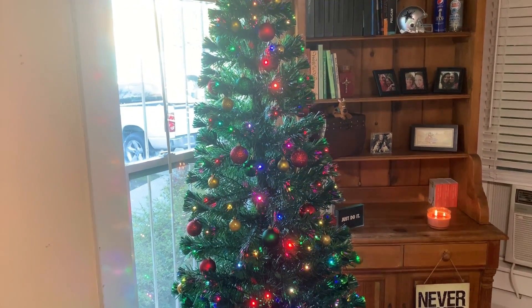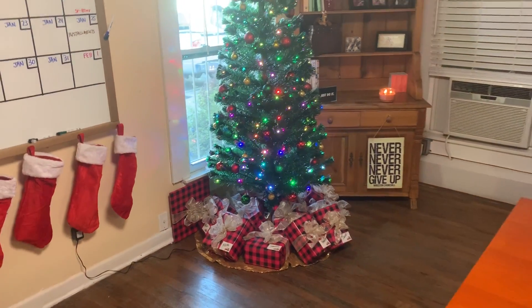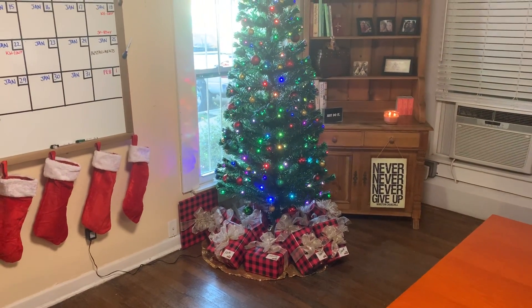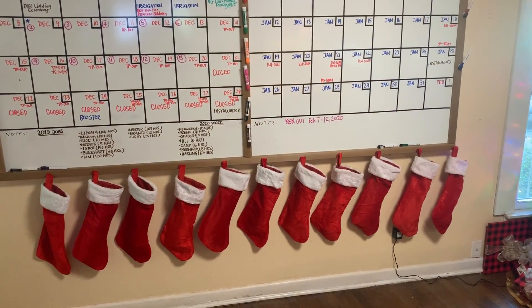At night you can see it even better with all the flashing lights on it. We've got a Christmas party coming up this Saturday, so we've got all the presents down below and all the decorations.